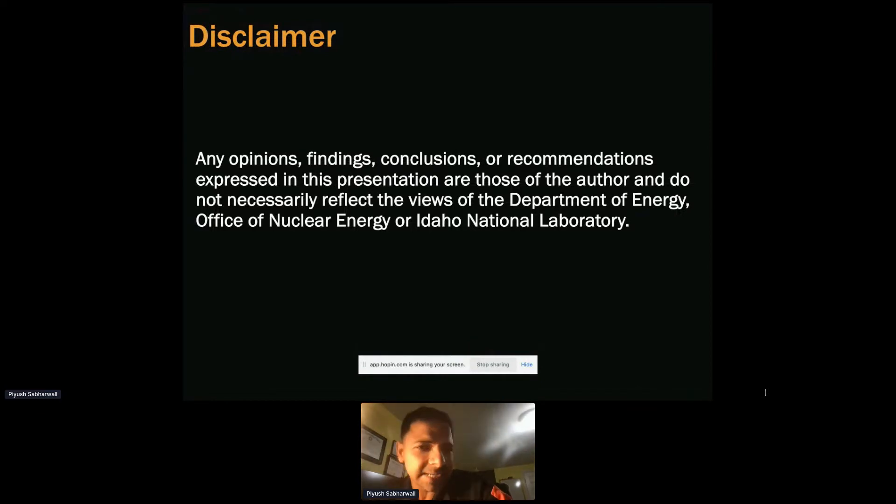Before I begin, I'd like to put out a disclaimer. Right now I'm representing just myself. The opinions, findings, conclusions, and recommendations are all mine and do not necessarily reflect the views of the Department of Energy, Office of Nuclear Energy, or Idaho National Lab in any manner.